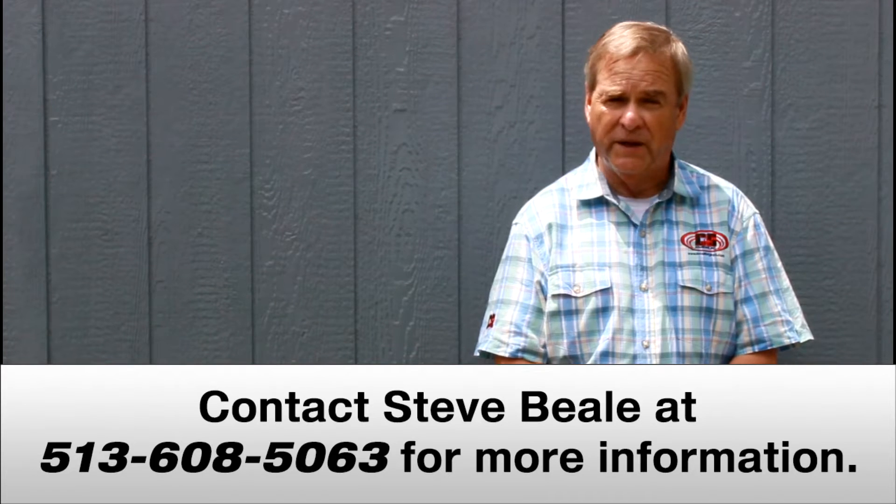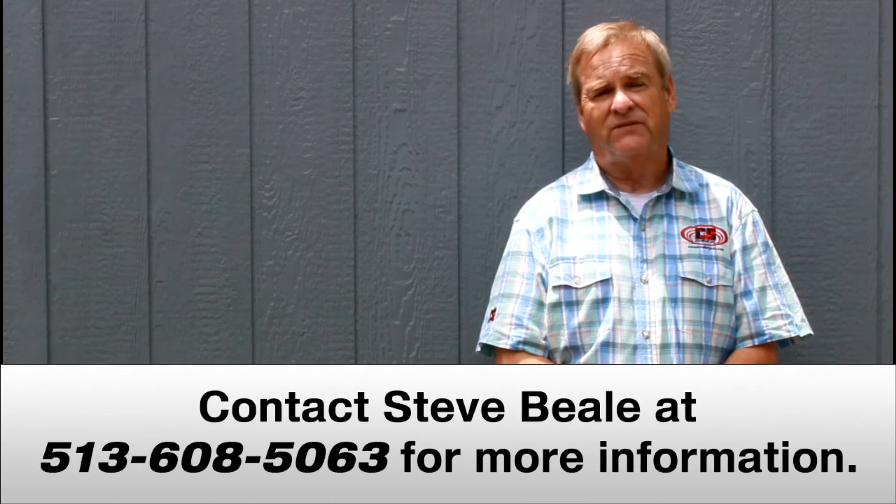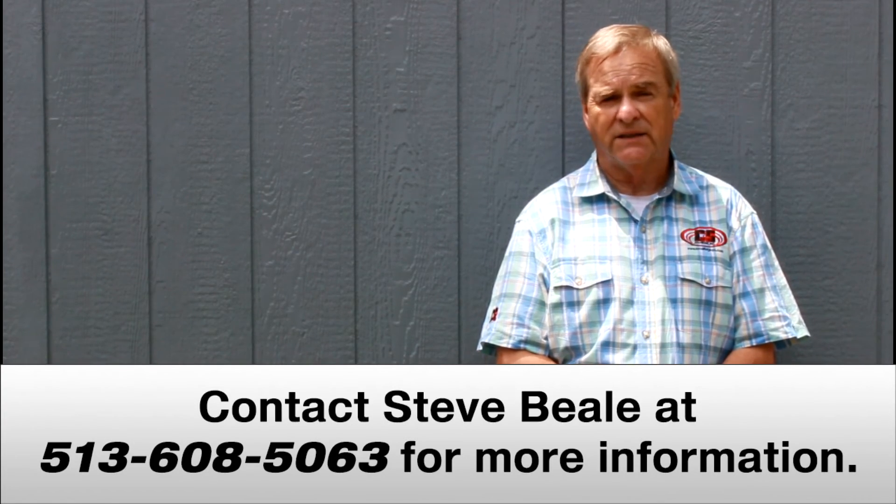If you have any questions, please call me at area code 513-608-5063, or visit our website at locatorguys.com.